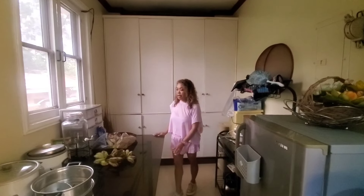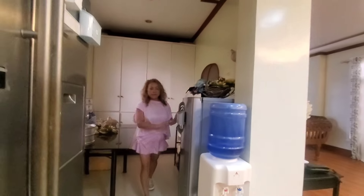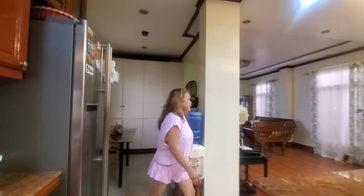We have plenty of room for groceries and canned food — this is our pantry. We also have a nice little nook where the people living in this house can eat. As I mentioned, we have two refrigerators.